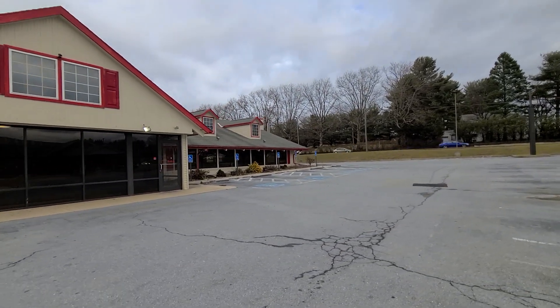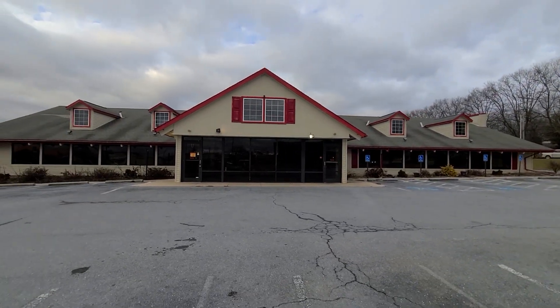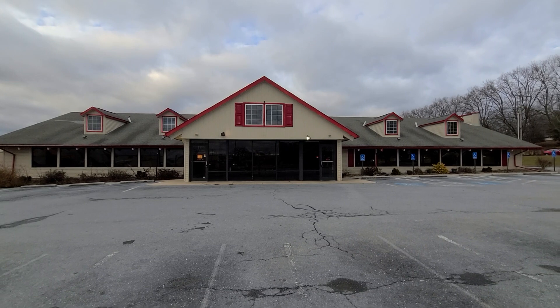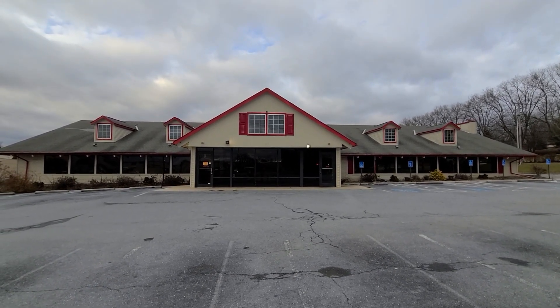Anyway, guys, this is what we're doing here for the abandoned Golden Corral in Lebanon, Pennsylvania. If you enjoyed this video, please give it a like, comment, and subscribe for more content like this. And I'll see everybody in the next video. Bye, guys.